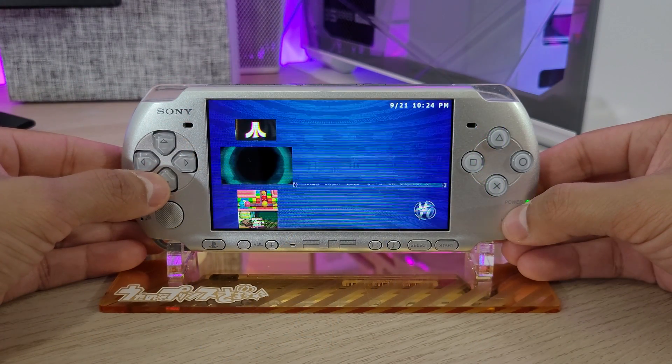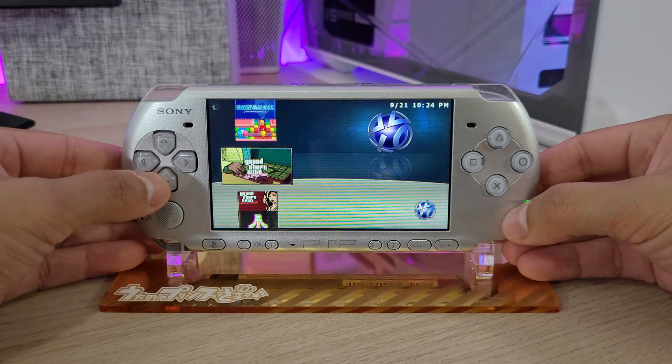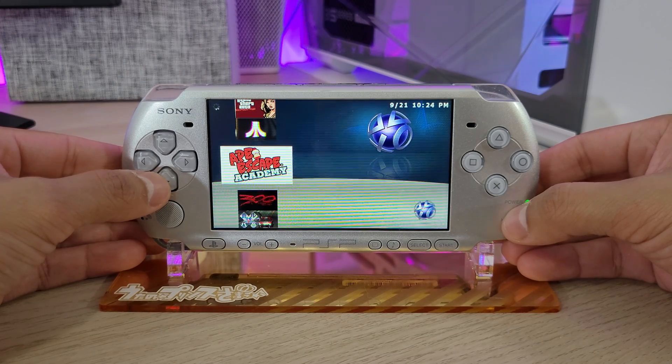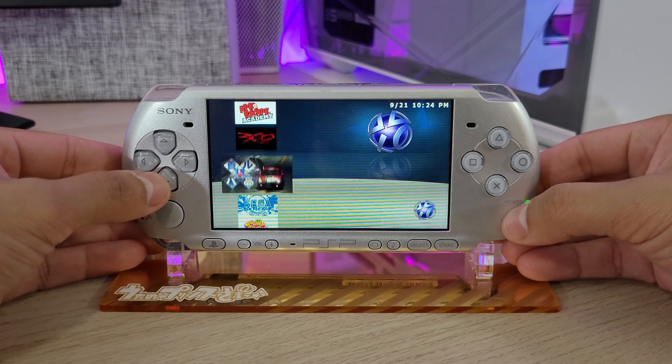Coming in at number one: you can dump your PSP games and PSP movies right on your PSP console. You can basically copy all of your games and movies that you own onto your memory card — that's just incredible. There's a really cool application that allows you to do that, and I'll have the link in the description below. Imagine having a massive collection of 50 games and running them all off a memory card. You just need the space, and it's incredible how much you can do on the PSP.